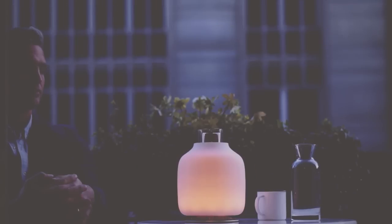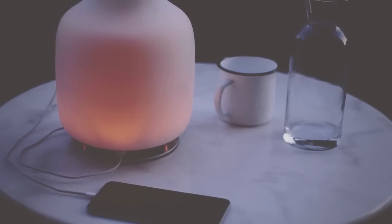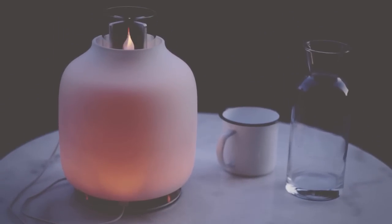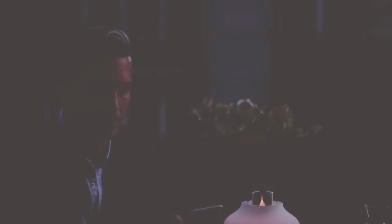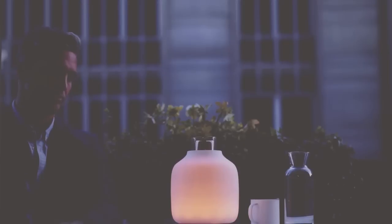The light from the flame is so beautiful, and the light from the flame is something that we haven't been able to replace with technology. Here the flame is fundamental because it's the source of energy. We transform that heat into electricity.